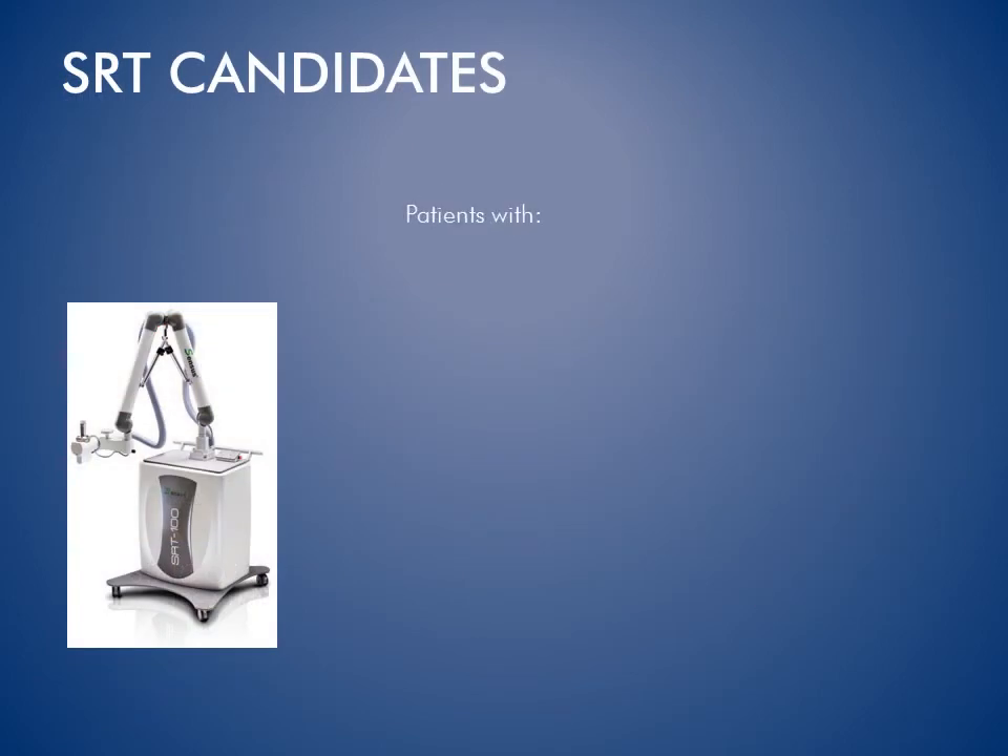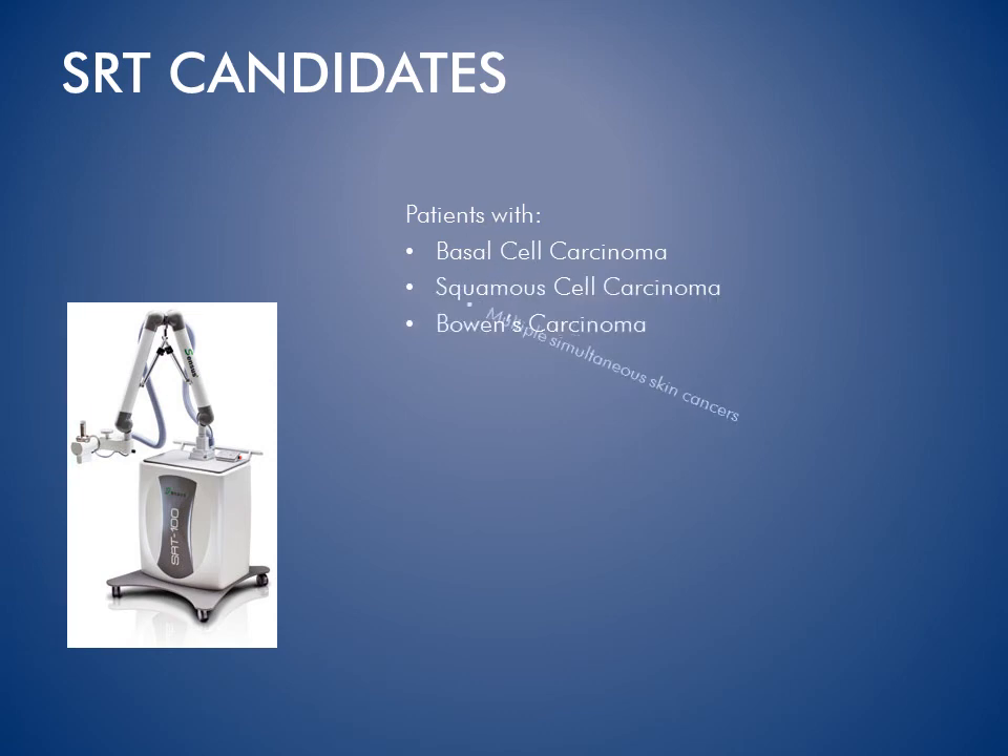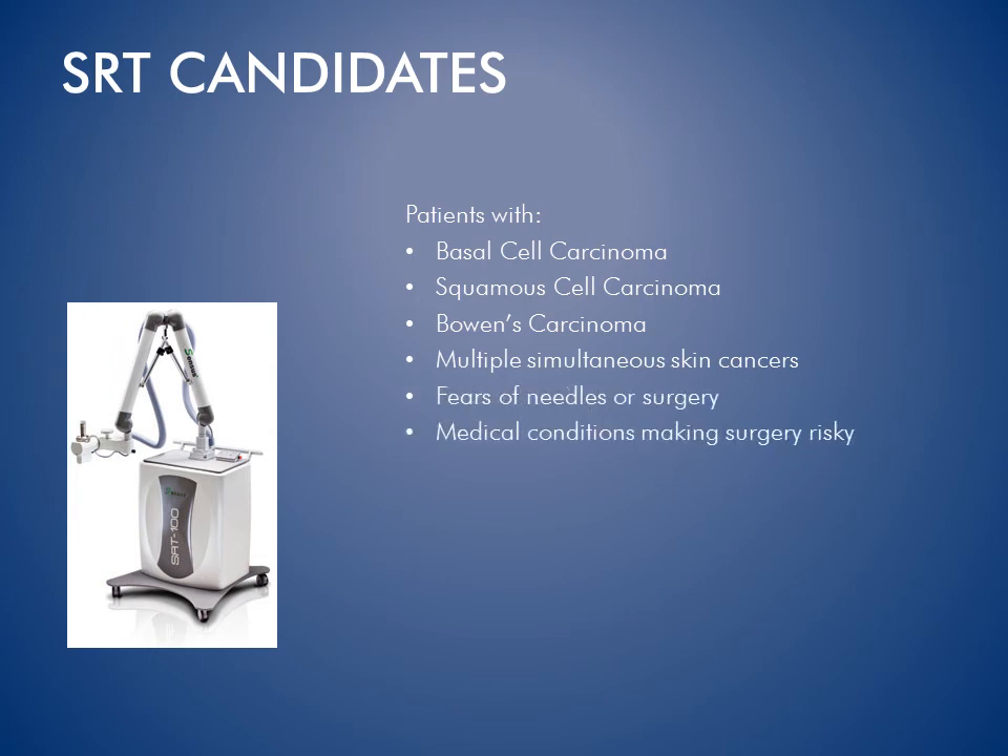SRT candidates include patients with basal cell carcinoma, squamous cell carcinoma, Bowen's carcinoma, multiple simultaneous skin cancers, fears of needles or surgery, and medical conditions making surgery risky.